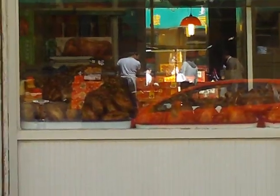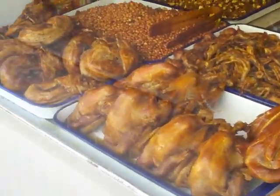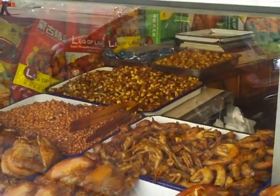They have different types of chicken. Let's try and get close up. And different parts of chicken. So there's whole chicken, chicken feet, chicken — I know what that is.